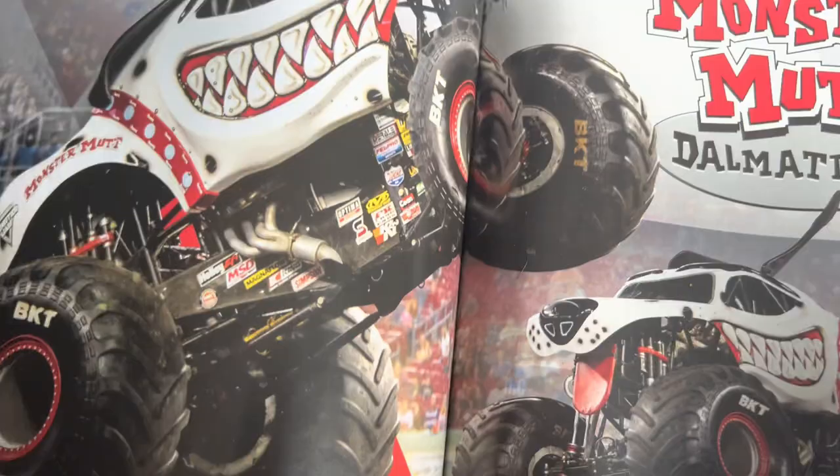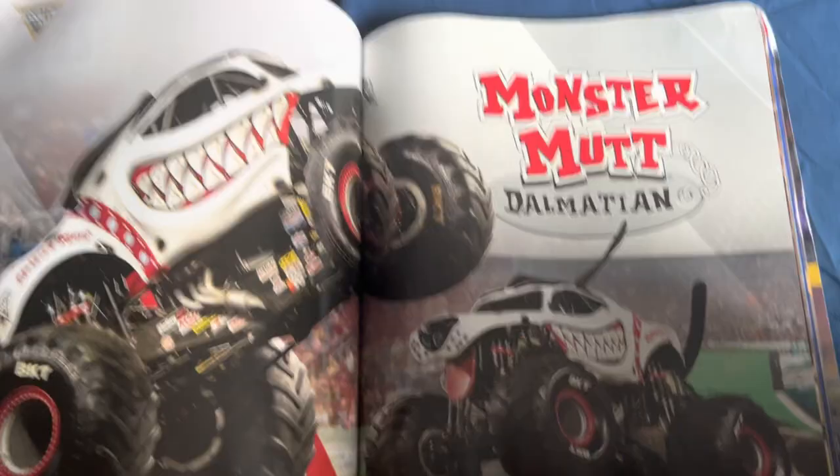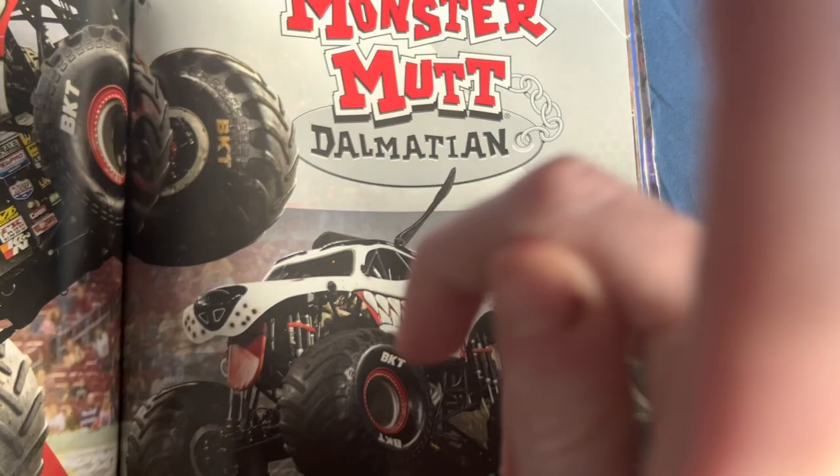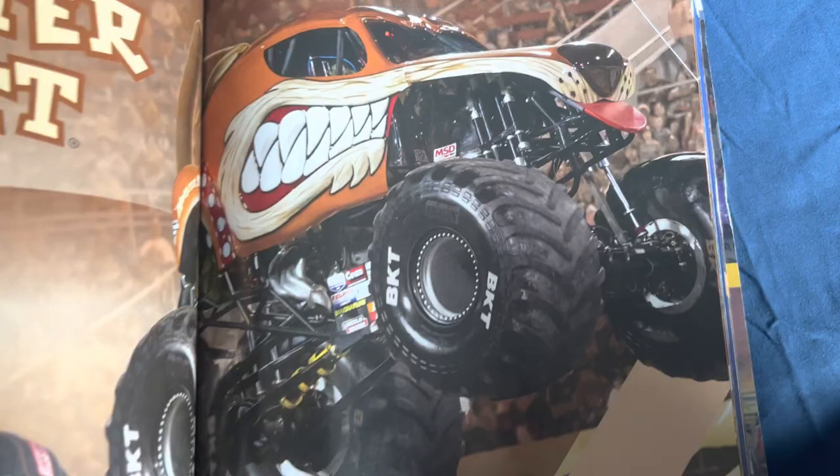Return to Orlando — we already covered that. Monster Mutt Dalmatian — I don't know why this is here since it doesn't compete, but it's cool to see. It was driven by Cynthia Gauthier and the famous Candace Jolly — I don't know where she's at now, probably retired. Monster Mutt — 'who let the dogs out?' This truck was driven by Charlie Parkin, Jim Koehler drove it once, and Pirate's Curse was driven by Steven Sims.